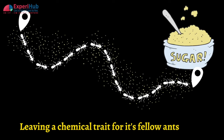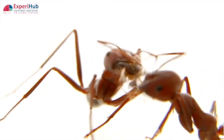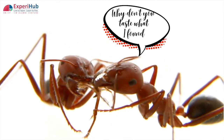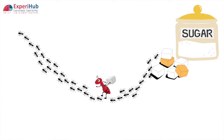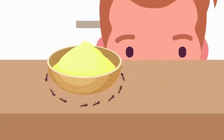Once ants find a source of sugar, they will take it back to their nest, leaving a chemical trail that leads fellow ants to the site of the sugar spill. When they encounter other members of their nest, they will also swap stomach contents, which tells the other ant what kind of food can be found at the other end of the trail. Since sugar provides ants energy for their busy day, ants swarm around sugar.